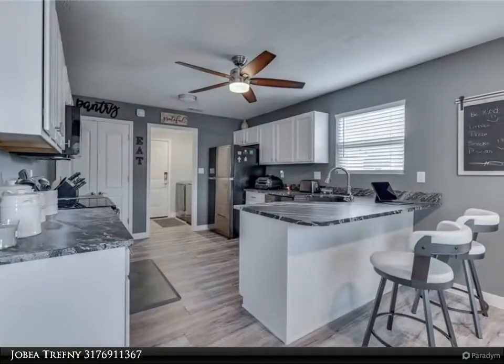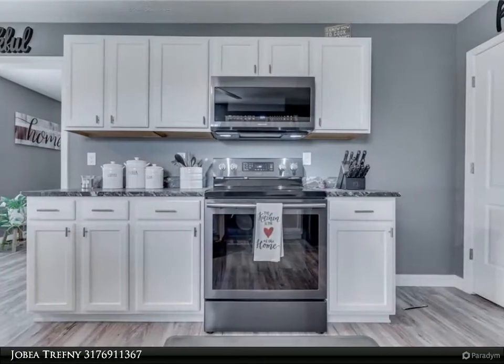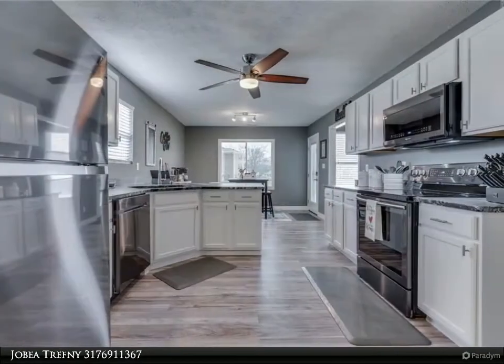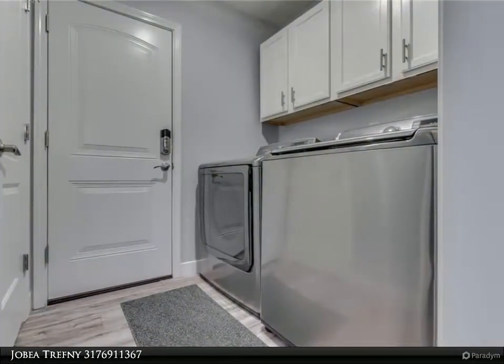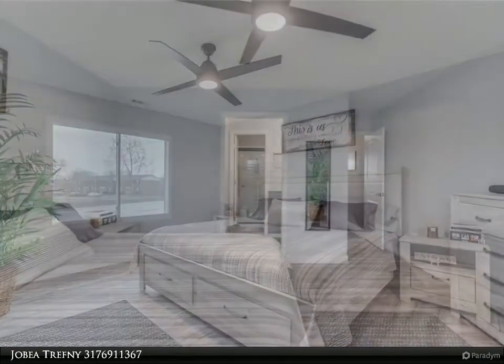One-level living for ease of movement, cathedral ceiling, separate breakfast and dining room, view of the pond, master suite with large walk-in closet and full walk-in shower. Low monthly HOA includes lawn care and snow removal. For more information, review the details below or contact Jobby Trefni at 317-691-1367.